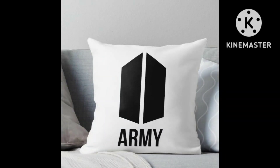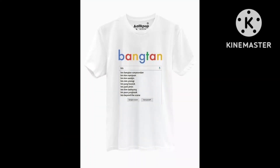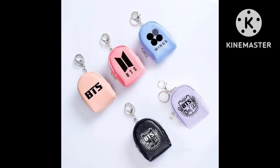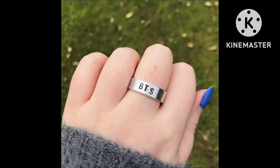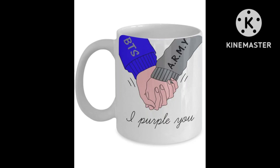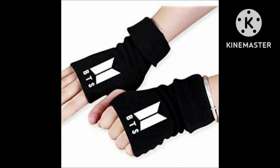I have recently posted on BTS ARMY outfit, mobile cover, as well as art related videos. Today's video is related to accessories for school going students and college students. There are many accessories as well as different types of ways of using them. You will see in the video.